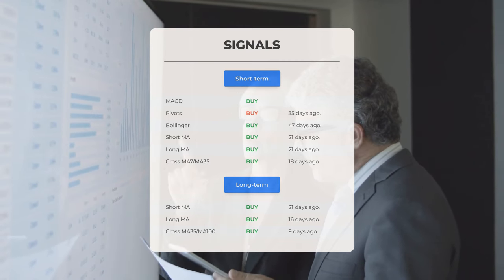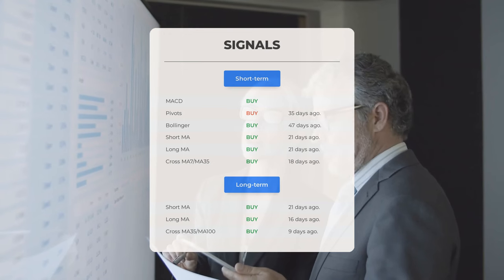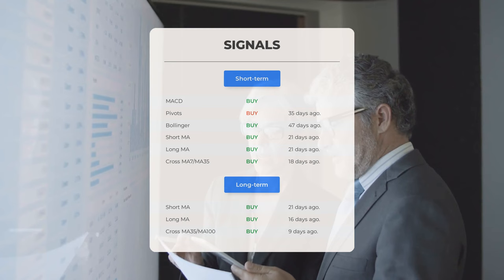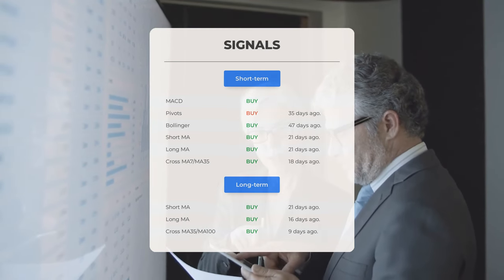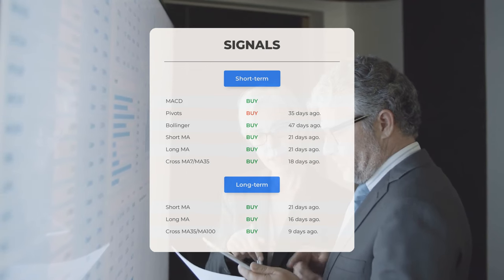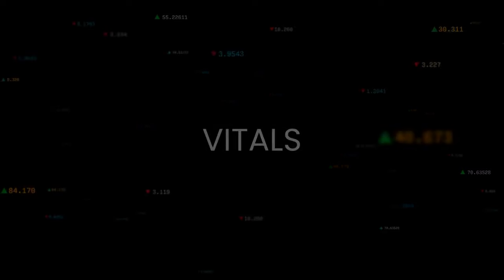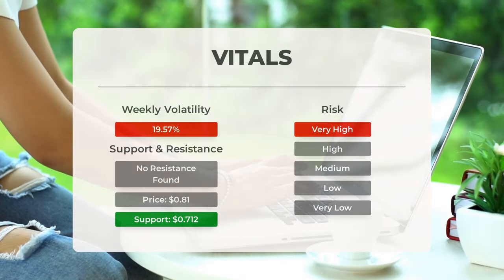Looking at the 12-month chart, we see a short moving average buy signal 21 days ago, a long-term moving average buy signal 16 days ago, and the relation between the short and long moving averages buy signal nine days ago. Remember to go to our page at stockinvest.us if you want to find more signals, support, risk, and stop loss for KULR Technology Group.